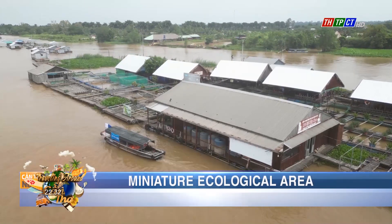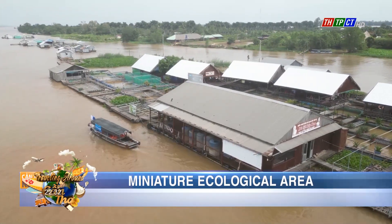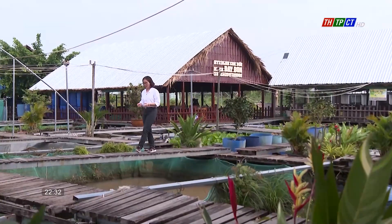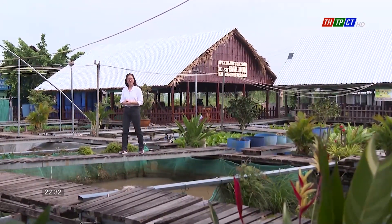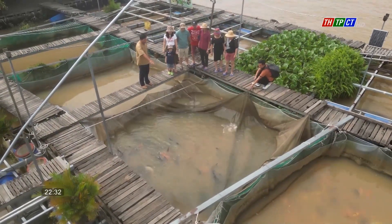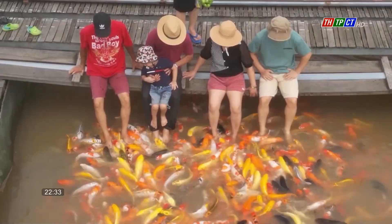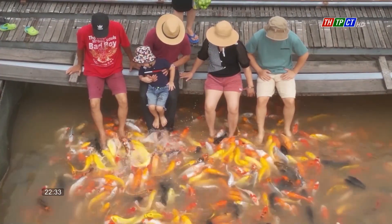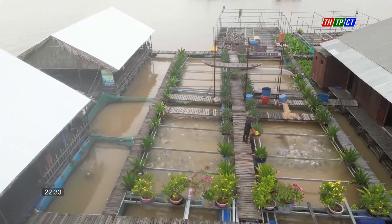There's nothing better than enjoying the fresh air in the middle of the Hau River on a morning like this. We are present at Mr. Lee Văn Bong's fish raft at Cồn Sơn, Binh Thủy District, Cần Thơ City. There are up to 30 cages and a wide variety of fish here. Mr. Bảy Bong has researched ways to breed and maintain fish species that are on the verge of extinction. As a result, when tourists visit Cồn Sơn, this location is one of the most intriguing attractions.